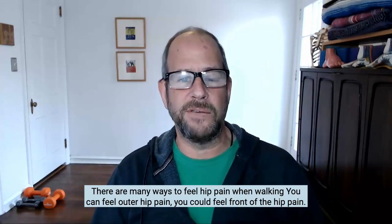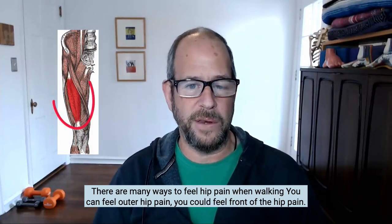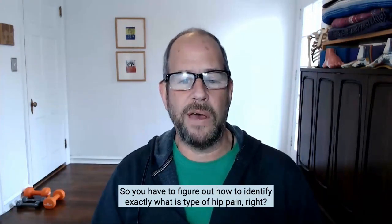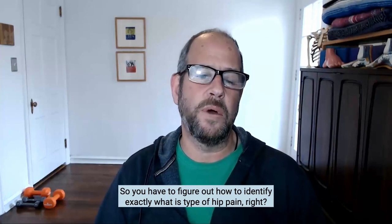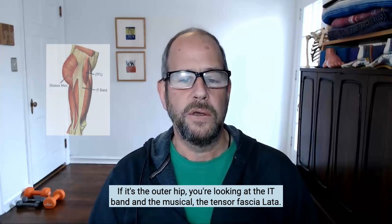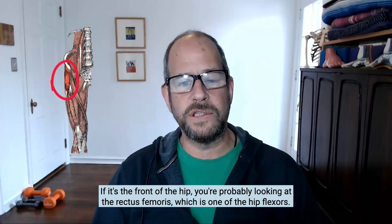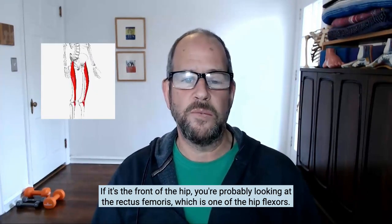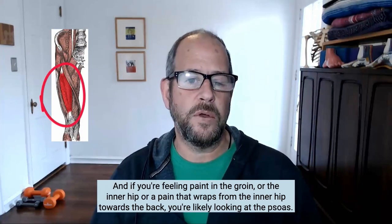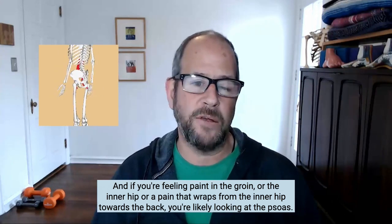There are many ways to feel hip pain when walking. You can feel outer hip pain, you could feel front of the hip pain, you could feel deep in the groin area hip pain. So you have to figure out how to identify exactly what type of hip pain it is. If it's the outer hip, you're looking at the IT band and a muscle called the tensor fasciae latae. If it's the front of the hip, you're probably looking at the rectus femoris, which is one of the hip flexors.